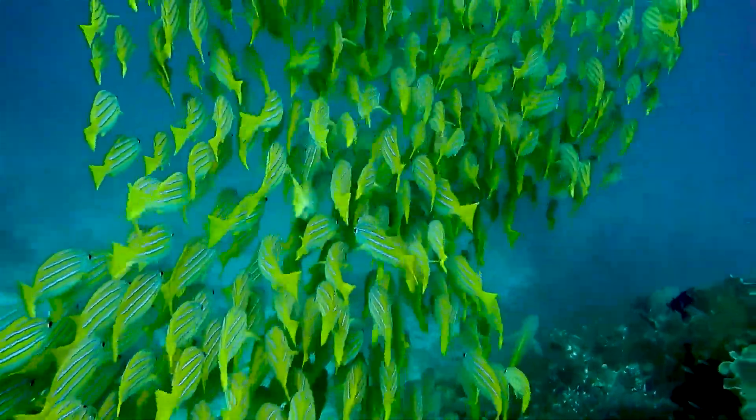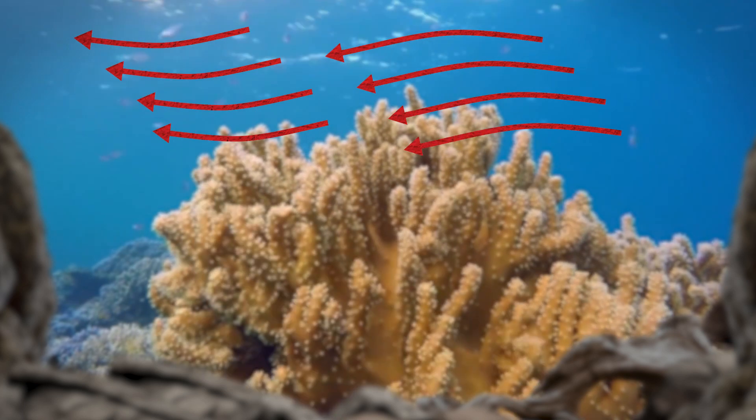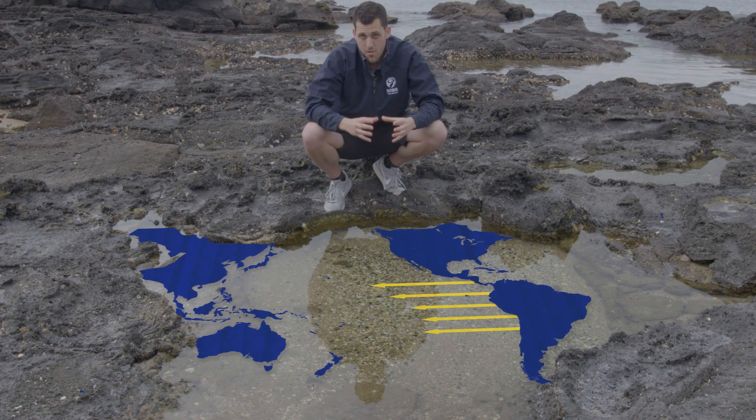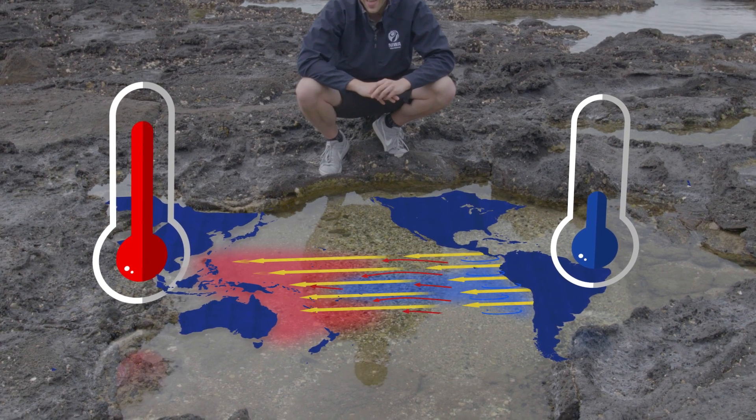We also need to understand what's going on underneath the water. As the warm water near the surface is pushed west, cold water in the east will rise up to replace it — this is known as upwelling. Some years, these trade winds blow harder and more warm water is pushed west. This is what creates La Niña.